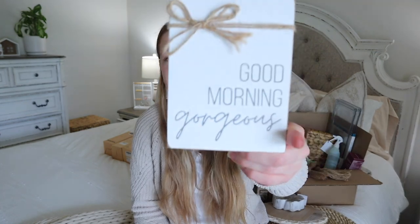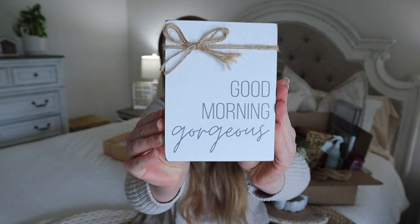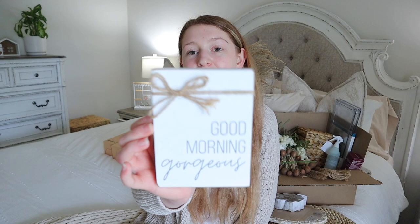Most of the stuff I picked up at Hobby Lobby was 50% off — anything from the home decor section was, and I have a couple things from the spring shop that were 40% off. The first thing I picked up is this little sign that says 'Good Morning Gorgeous.' This was half off and the original price was $7.99. It's from the home decor section and is considered table decor.